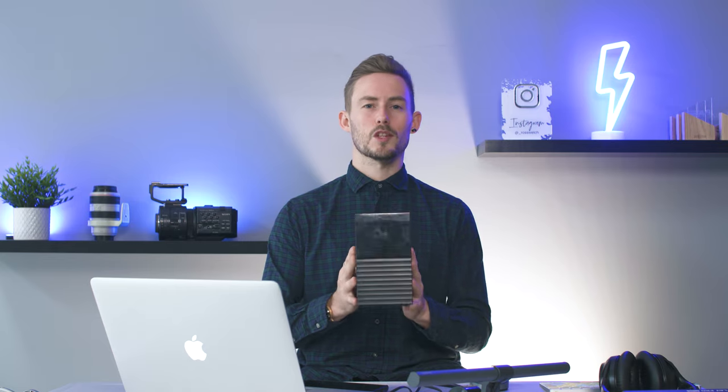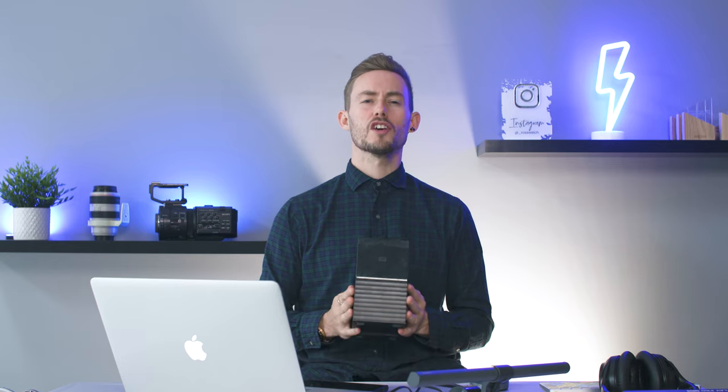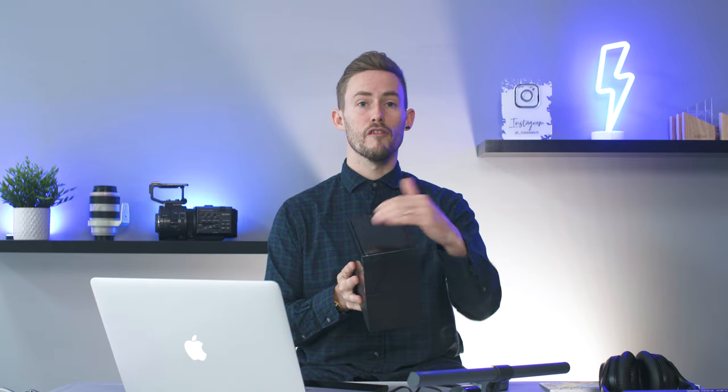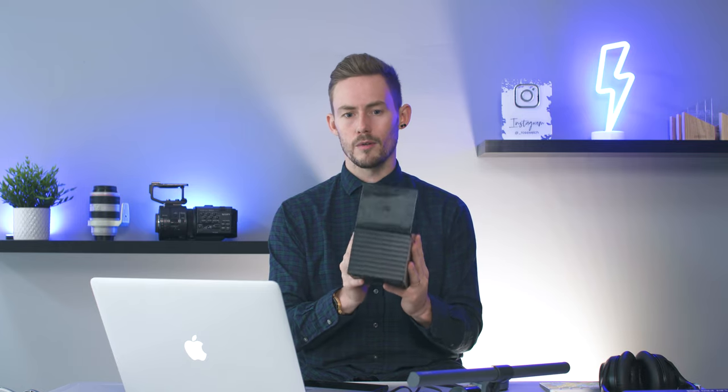This is a RAID external hard drive — it's a Western Digital MyBook Duo, and this will set you back normally a couple of hundred pounds here in the UK. The advantage of having a RAID setup like this is that you can mirror the hard drive. Inside are two hard drives — say two four-terabyte drives — and as you're editing, it will simultaneously copy the data onto the second hard drive. So if one hard drive fails halfway through your workflow, you've got a backup right there in this box.